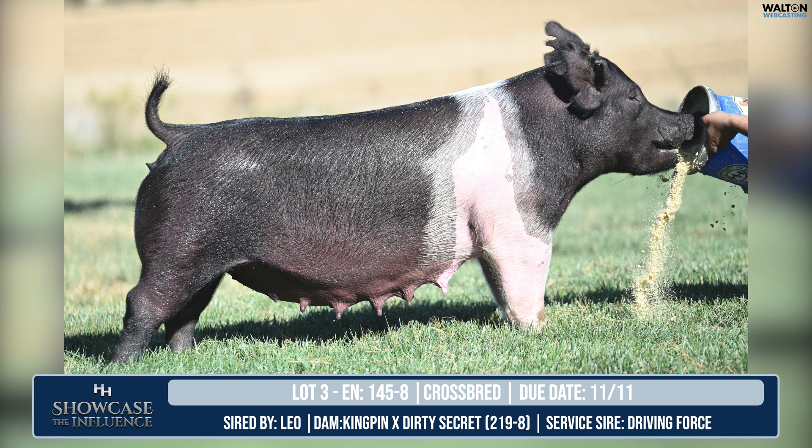I feel really good about this mating — it's a complementary mating, and this is the right kind of sow for that particular boar. Far too often, folks believe that breds are just breds and are selling just to make way for something else. I feel really good about our track record of selling females that have value and are bred to generate value in the litter they're carrying. This is a great example of that. Lot 3, 145-8 — a Leo Kingpin Dirty bred to Driving Force, due the 11th of November.